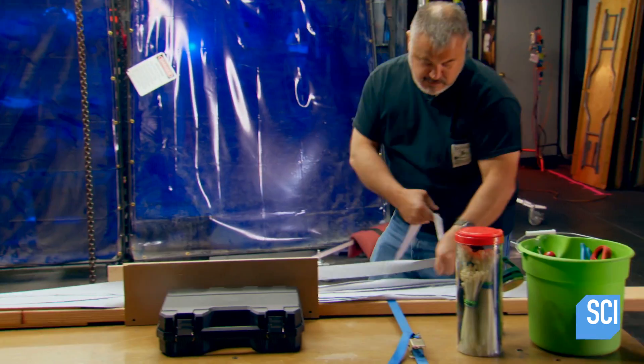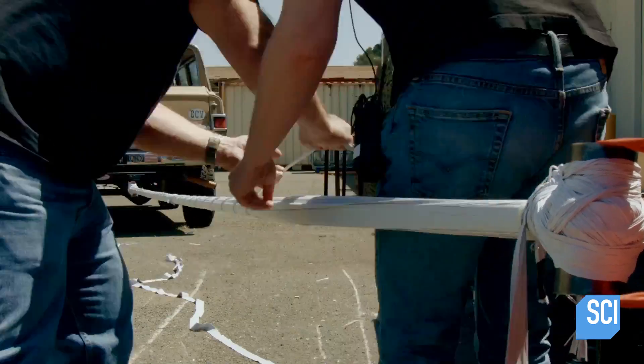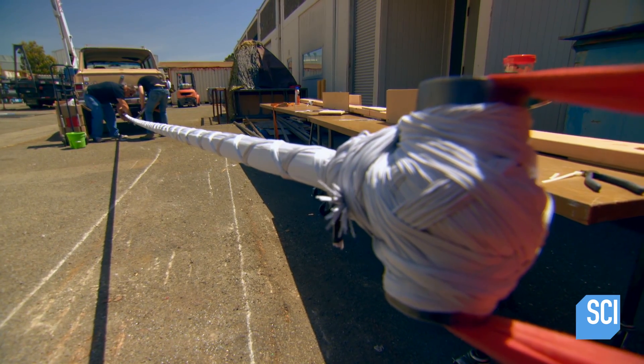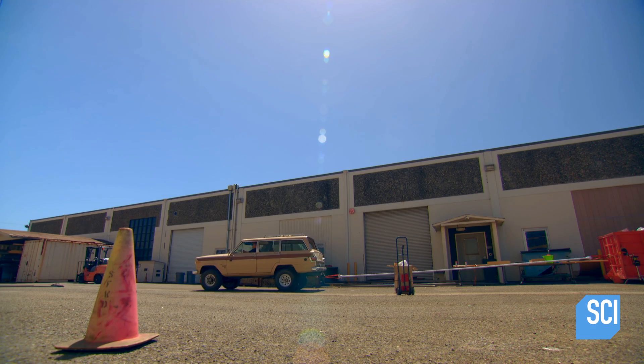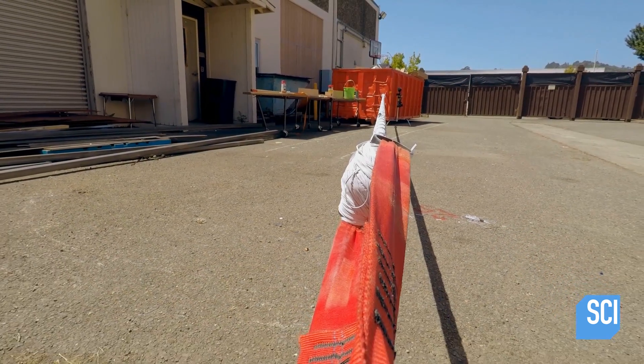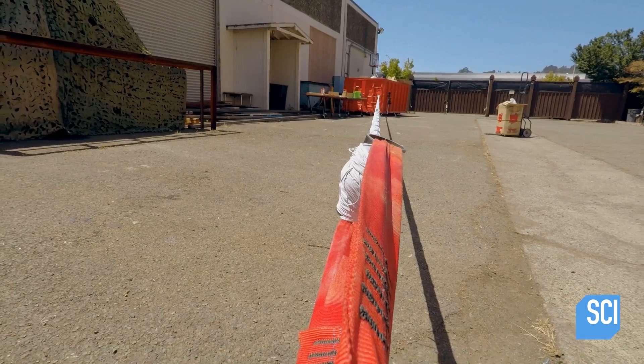Scaling way up from those elastomer strips, they've sourced a giant bungee custom-made from multiple strips of raw rubber. Given that this rubber has a capacity to stretch 400 percent, they've decided that suspending the car from the crane 10 feet off the ground requires a 12-foot-long bungee.